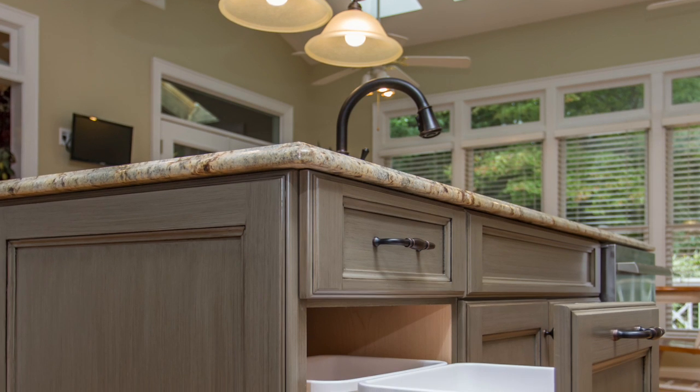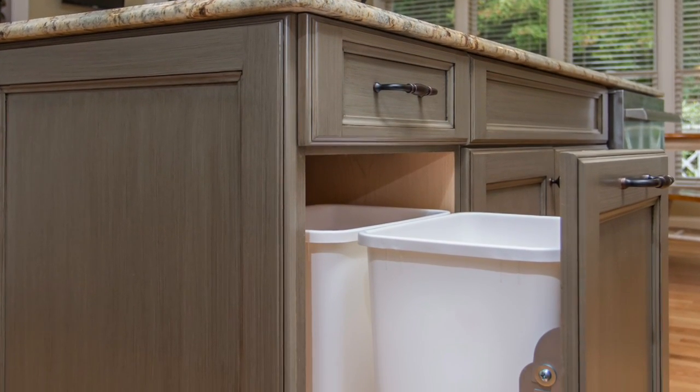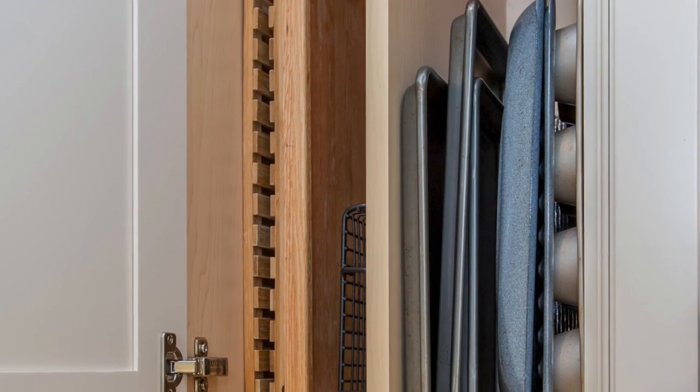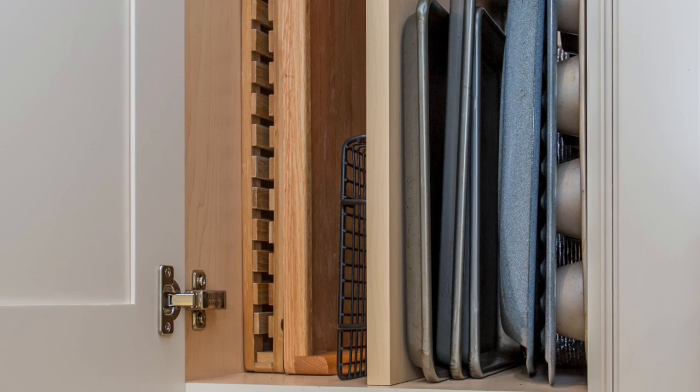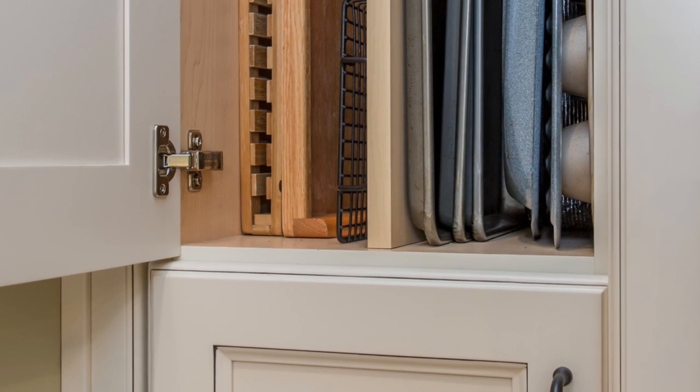This trash pullout to the left of the main sink contains two bins, one for trash and one for recycling. The tall pantry cabinets are equipped with tray dividers in the top sections to allow for storage of cookie sheets and serving trays.